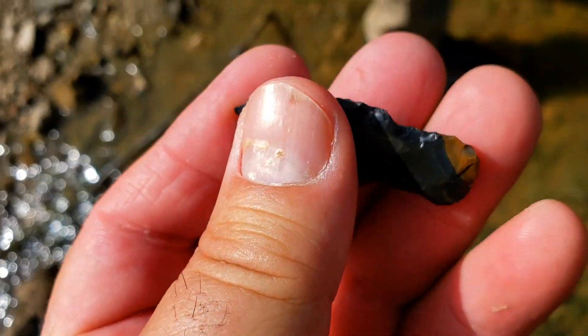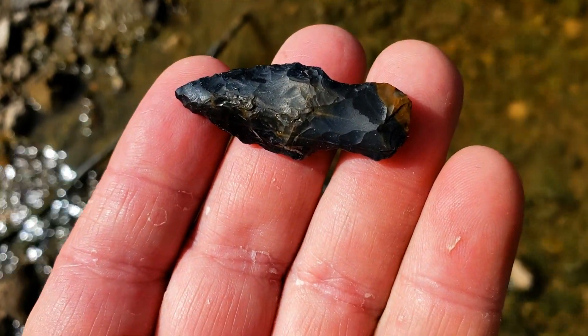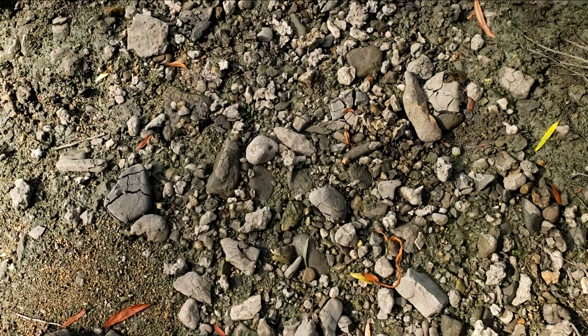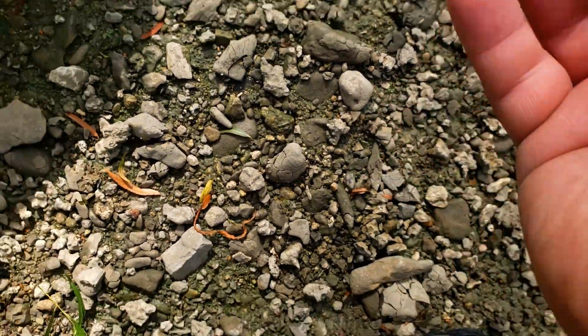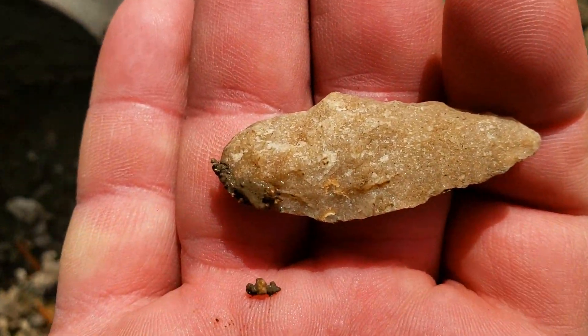Here's a close-up of Murray's point. Really nice — looks like a Kent made out of that black indurated siltstone out of Oklahoma. Good find. Well, I've been here five minutes and here's my first point, right here directly beneath the access ramp. Nice little quartzite Gary.